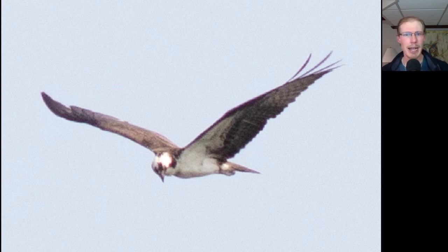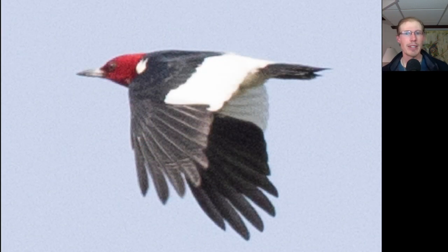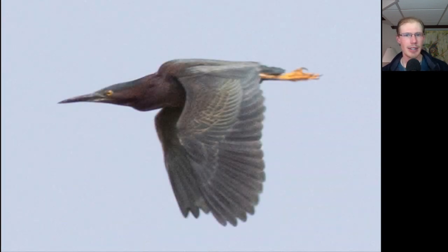Here we have an osprey hunting out over the bay, and the highlight of the day for me was this nice adult red-headed woodpecker — a species I had not seen yet this spring. Red-headed woodpeckers have these big white patches in the secondaries, so they're very distinctive when they fly, especially when the morning light is hitting them like this. Here's a couple of cedar waxwings perched up in a tree. Here's another great blue heron, and even though there was hardly any wind we had some nice groups of turkey vultures and here we have some broad-winged hawks. Here's a green heron — we had at least three green herons over at the West Spit and a couple from the hawk platform.